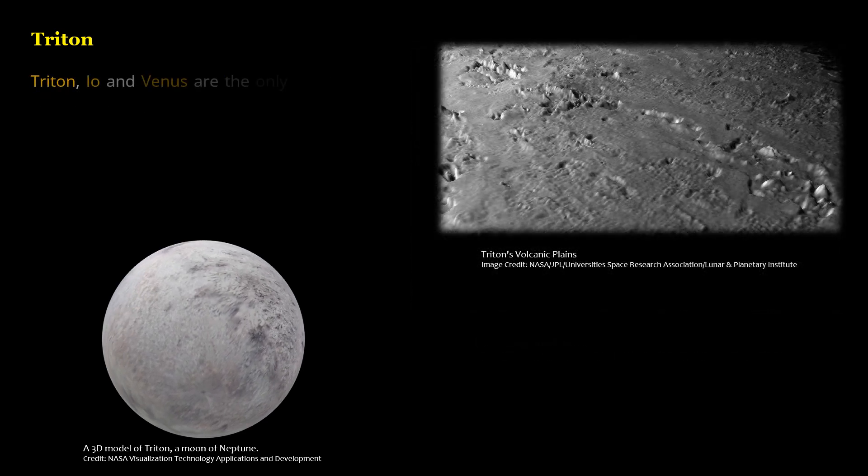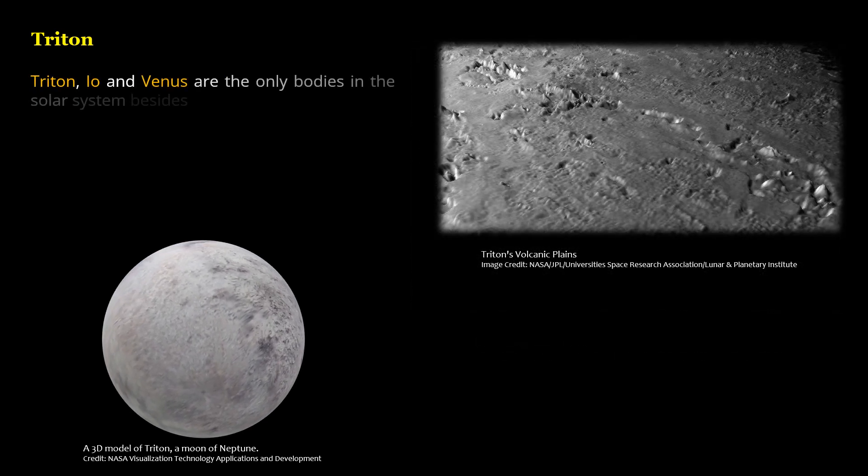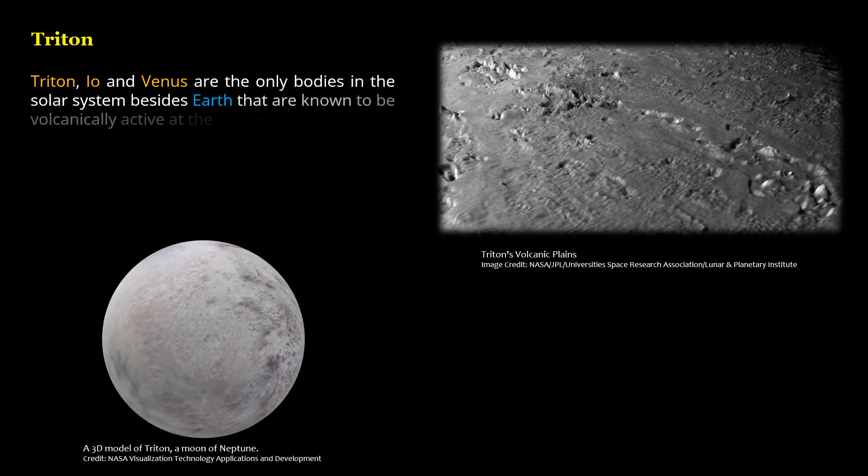Triton, Io, and Venus are the only bodies in the Solar System besides Earth that are known to be volcanically active at the present time.